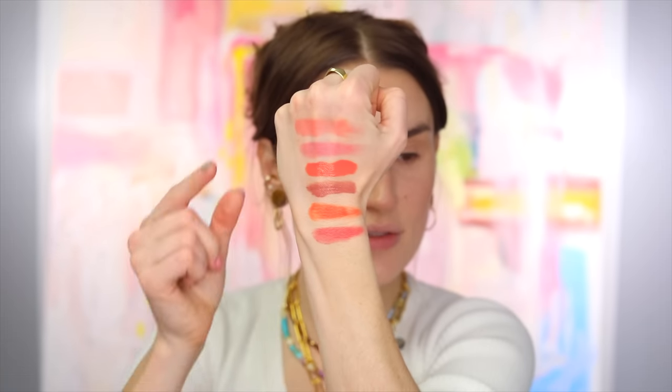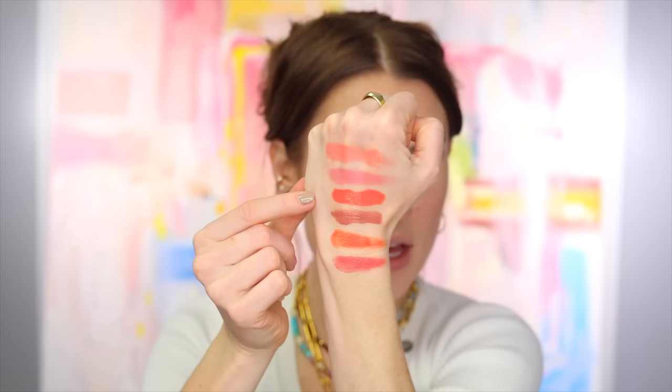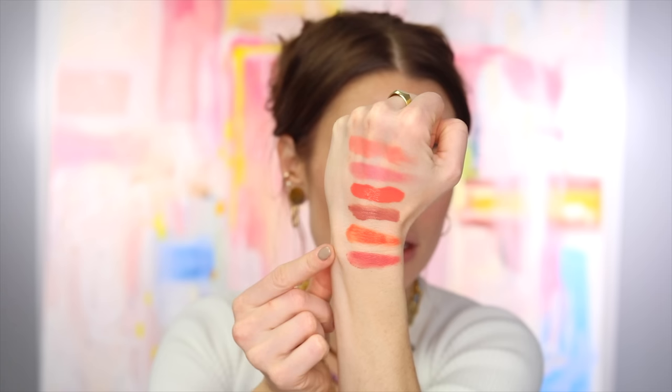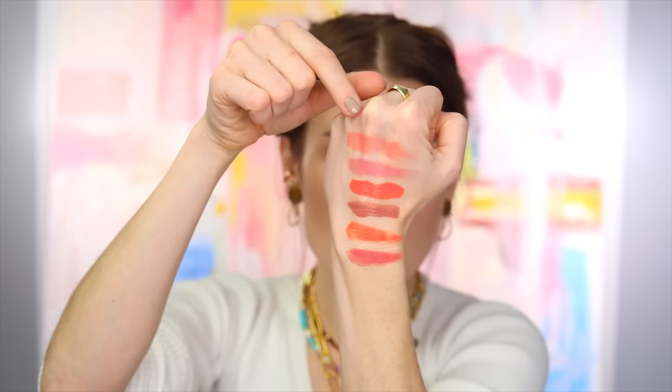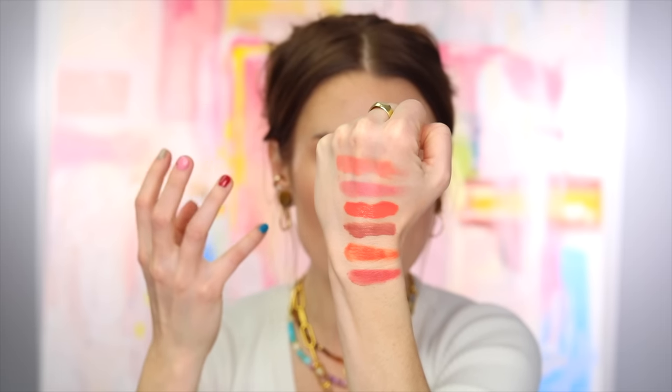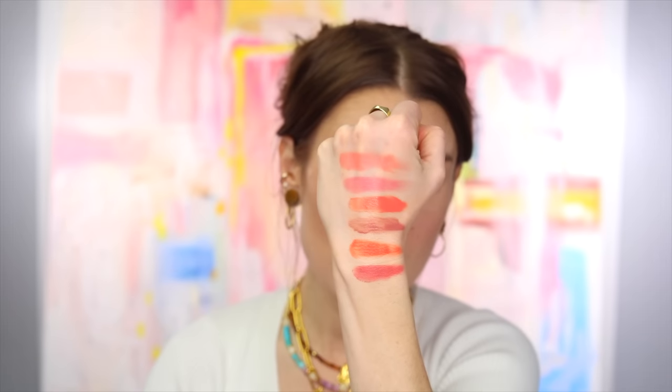I'm going to swatch the Danessa Myricks and the Charlotte Tilbury matte wands against them so you can see differences in shades for a general pigmentation scale reference. Up top we have the two from House Labs: Pomelo Peach and Hibiscus Haze. Then Pillow Talk Peach and regular Pillow Talk from the Charlotte Tilbury matte wands. And here is the Yummy Skin Blush from Danessa Myricks. These look incredibly saturated in the pan, but the formula sheers out really beautifully on the skin because it behaves mostly like a powder.